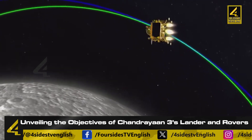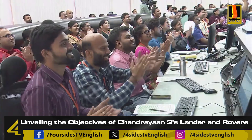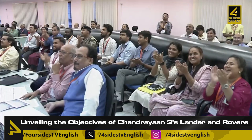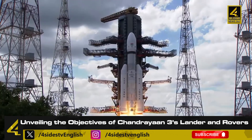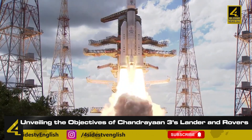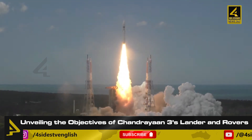In total, there are 5 scientific payloads that will closely examine aspects such as weather conditions and surface structure on the moon. The primary function of the propulsion module was to launch the lander module into the moon's 100 km orbit, a process that has already been successfully completed.